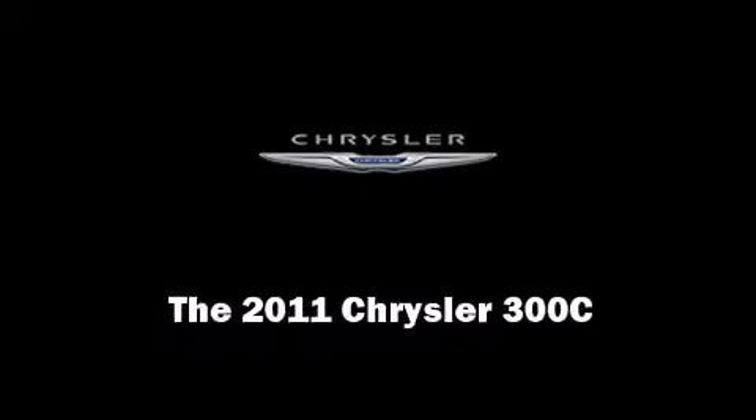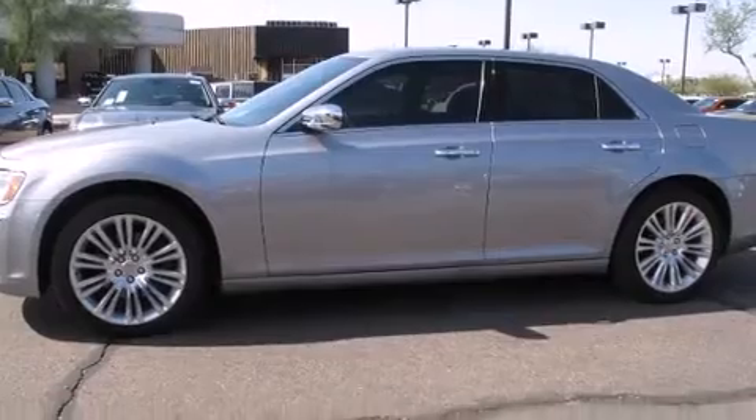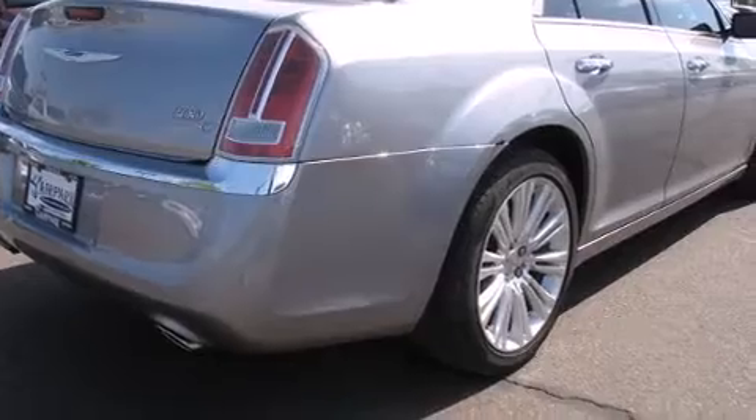Outstanding design defines the 2011 Chrysler 300C. This four-door, five-passenger sedan will allow you to take command of the road with confidence.